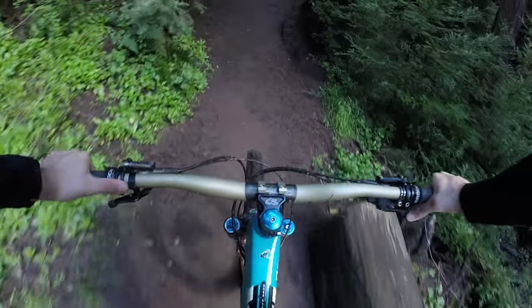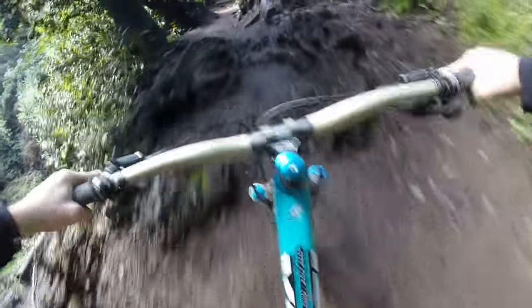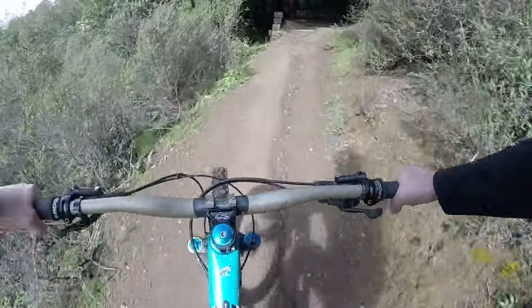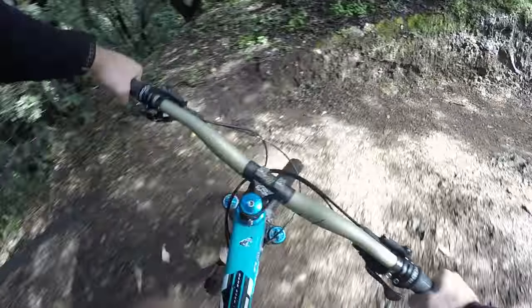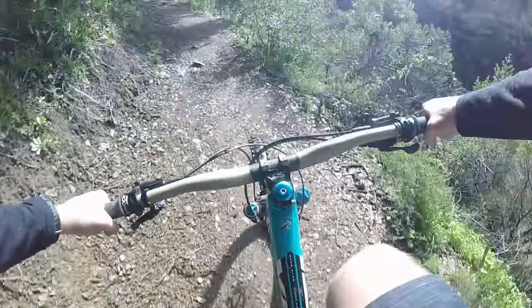We got the first of the switchbacks right here. It's fairly wide so even you guys with 29ers can make it around. Then we got this little rocky route section which isn't too bad. Here comes the second switchback — also really wide. We're almost at the top, maybe 150 feet.